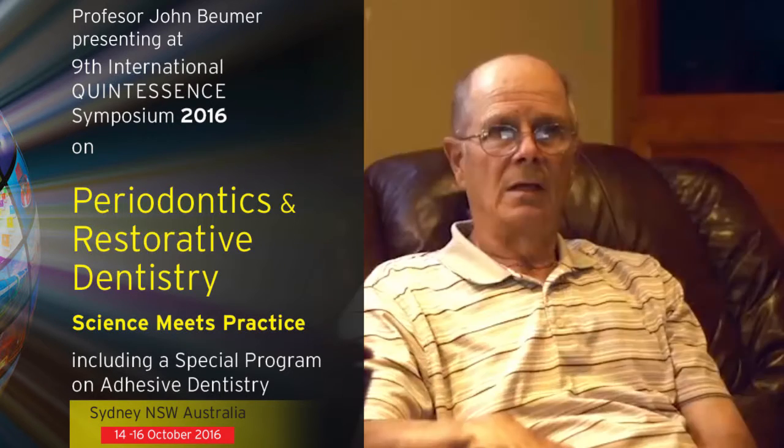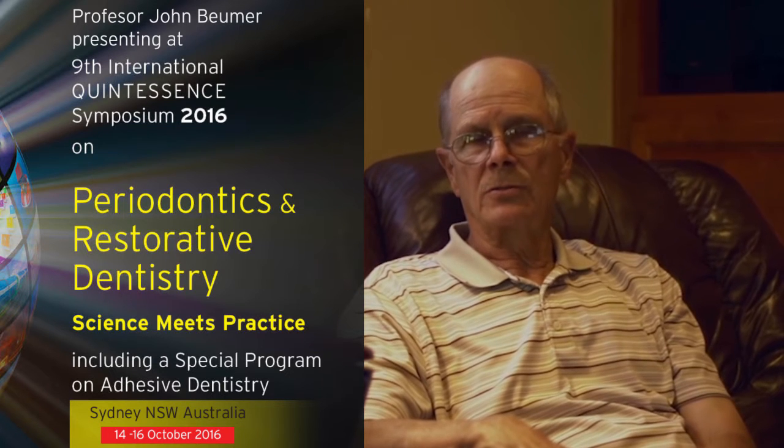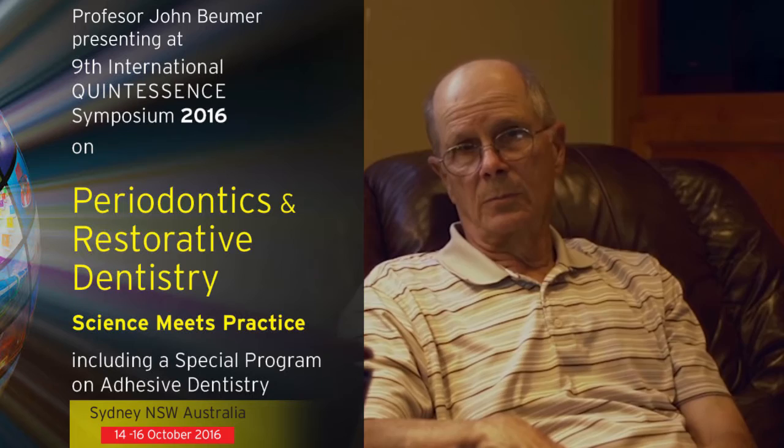Hello, I'm John Bumer and I'm from UCLA. I'm looking forward to discussing the current status of immediate loading and immediate provisionalization with you at the upcoming International Quintessence Symposium in Sydney this October.